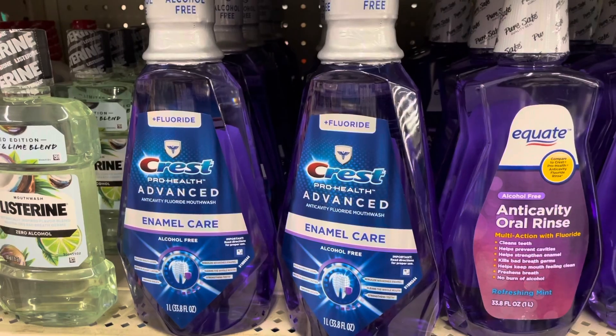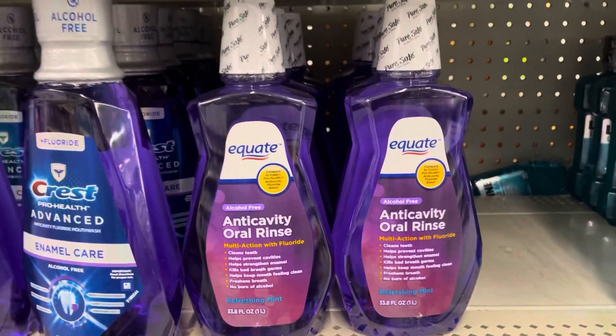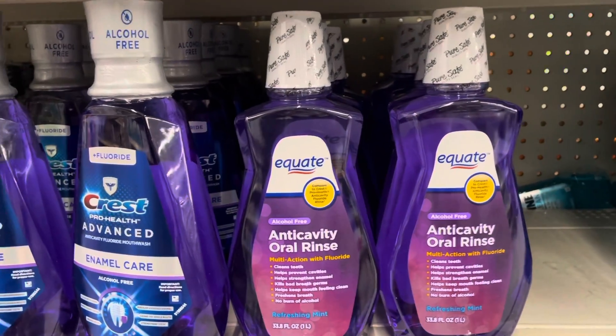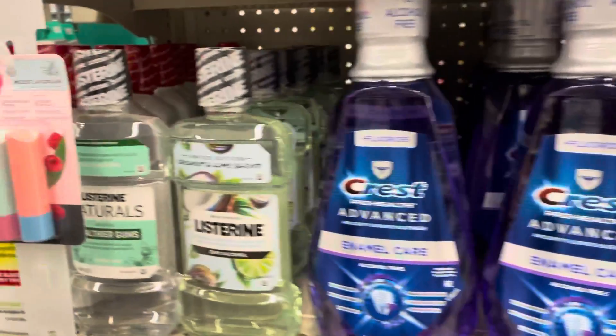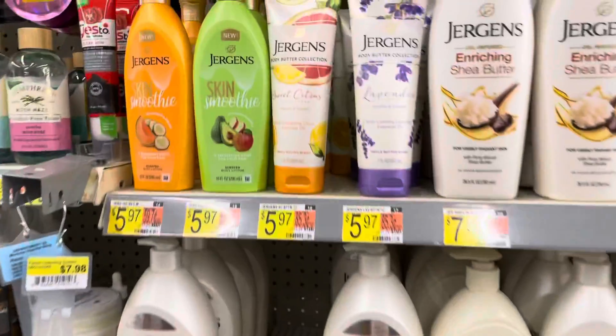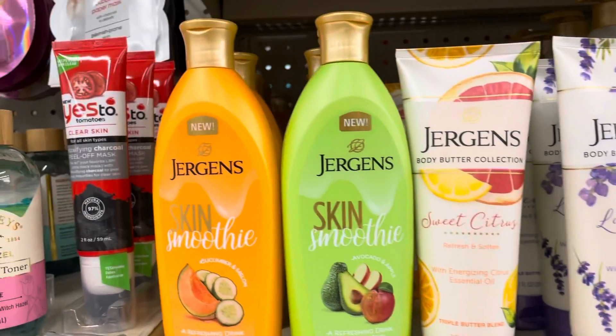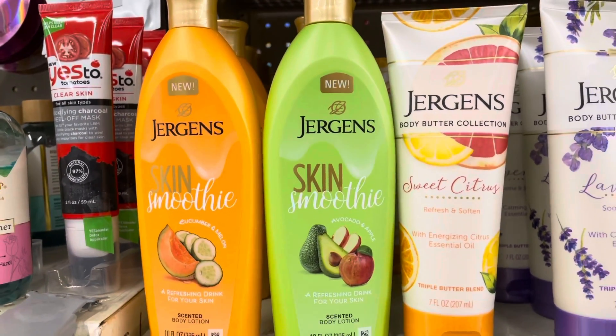Your oral health is very important. I found the mouthwash I used to use and I'm going to start using it again. I like to get it in the Equate brand because it's a little cheaper than the Crest. Here are some of my favorite lotions — the Jergens sweet citrus lotion smells so good, and their Skin Smoothie cucumber melon one.